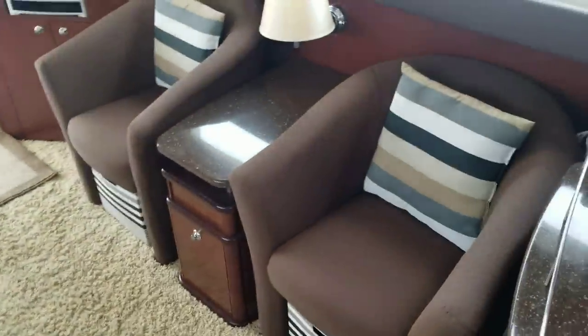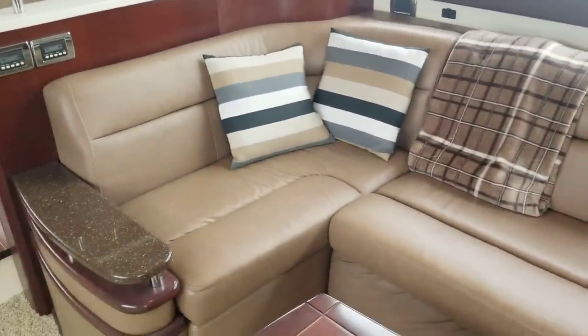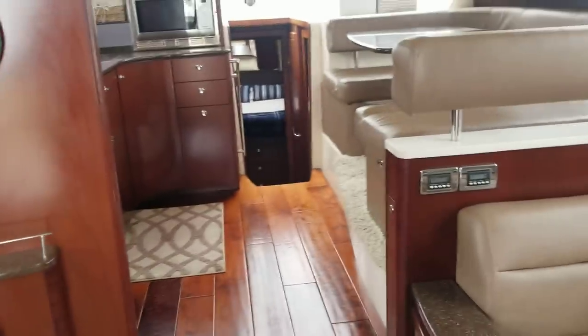Again, this is Andy Farmer with MarineMax in Wrightsville Beach — this is a 2012 441 Meridian. It's a nice boat, guys. Give us a call at 910-264-4818. Again, 910-264-4818. Thanks, have a great day.